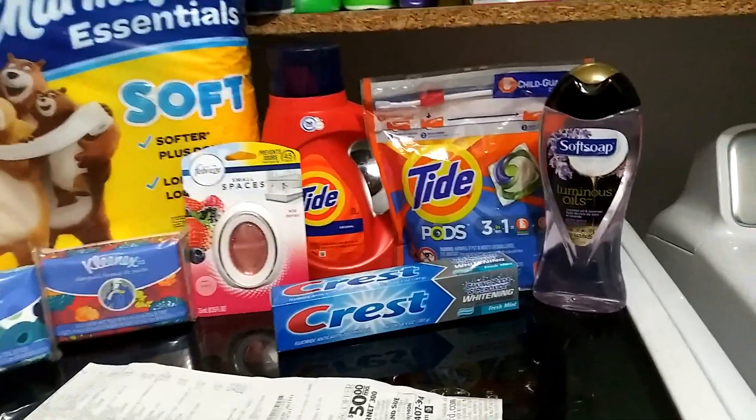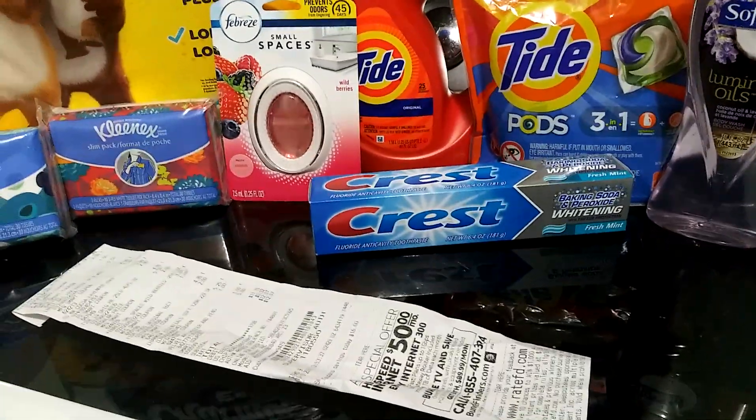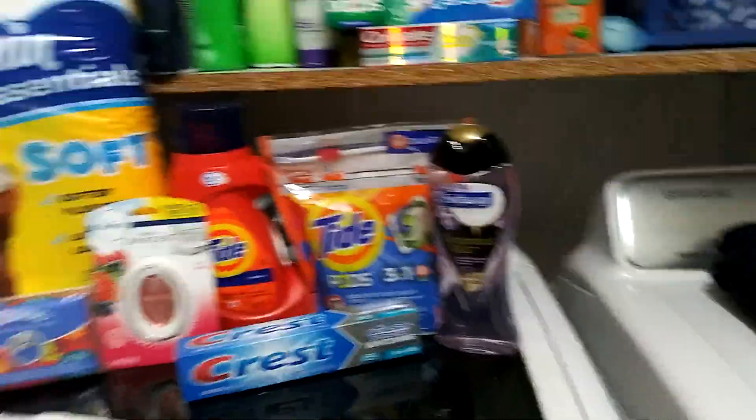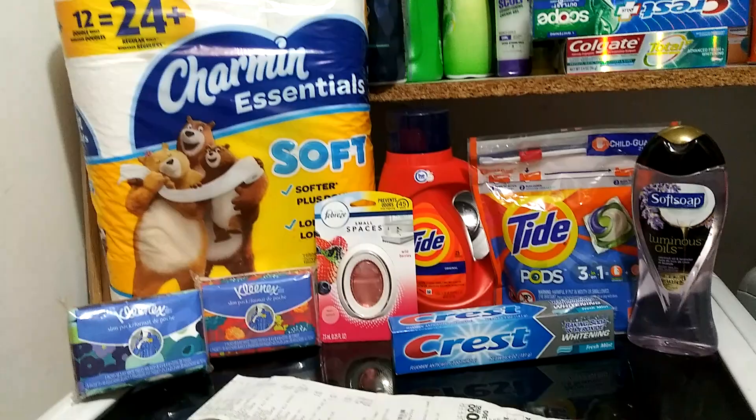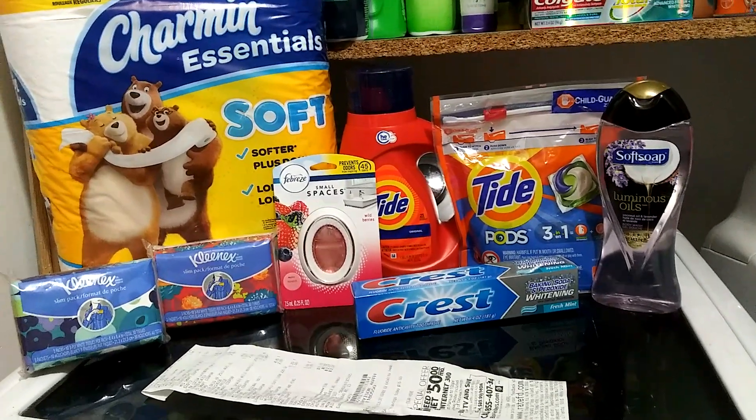Next was the Soft Soap — those are $3.00 and there was a $2.00 digital. And then next was the Crest, priced at $2.00 with a $1.00 digital, making it just $1.00. I did add a $1.00 item to get me to a little over $27.00 because the coupon just didn't want to come off.